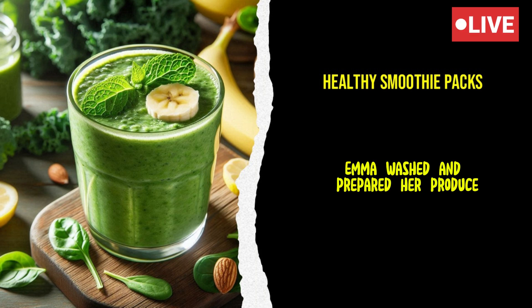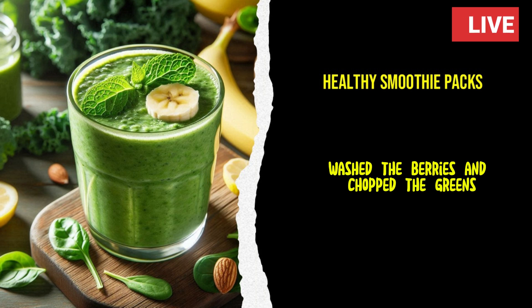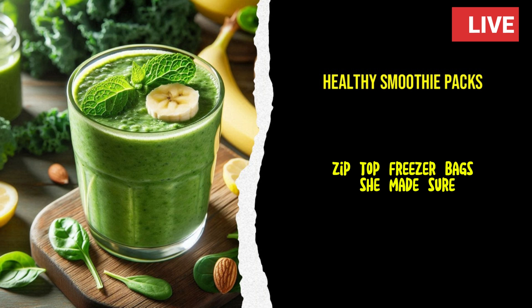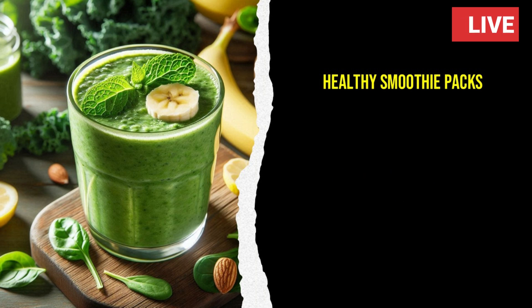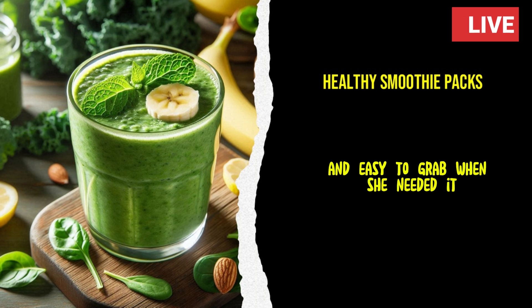Back in her kitchen, Emma washed and prepared her produce. She sliced the bananas into rounds, washed the berries, and chopped the greens. Then she portioned out each ingredient into individual zip-top freezer bags. She made sure to label each bag with a date and contents, ensuring that everything would be fresh and easy to grab when she needed it.